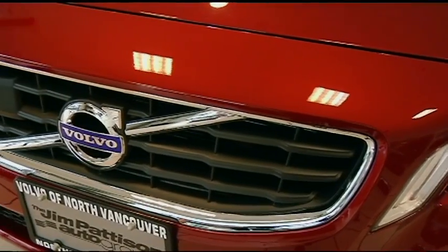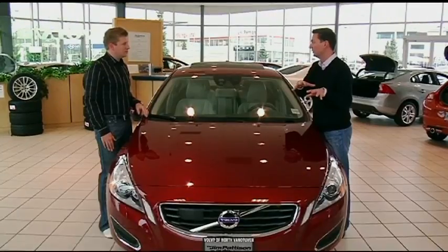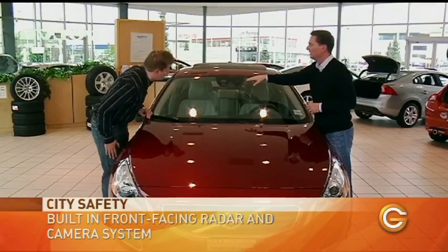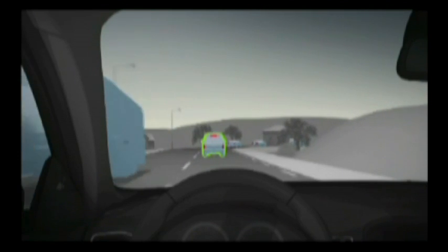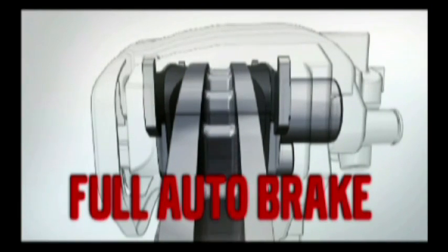This system is based on radar in the front. The radar can detect the speed of vehicles and objects in front of the car, and then you add in a camera up here. What this can do is detect if a vehicle has stopped. Under 35 kilometers an hour, City Safety means that if you do not apply the brakes and the driver does nothing, the vehicle will stop automatically all on its own.